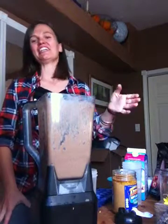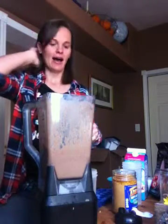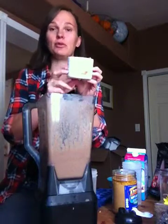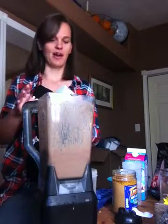Hey there, it's Candice again. I just wanted to share with you a little extra bonus that you can have with your Shakeology if you want it. The company recently introduced the new Shakeology Boosts. Can you see that? So there are three different boosts that you can choose from.